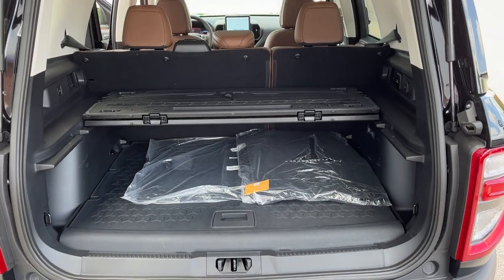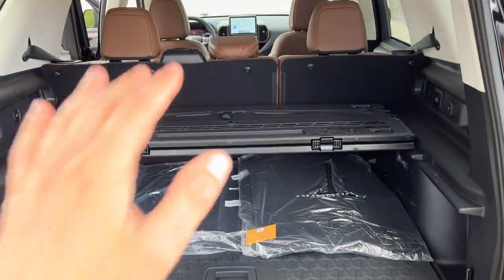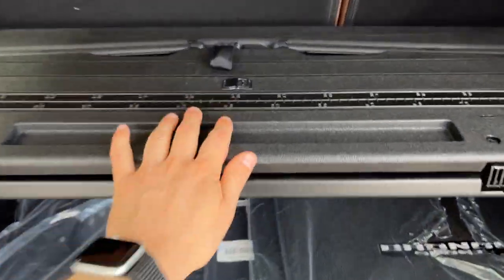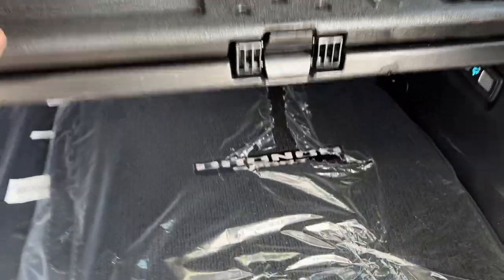In the back you get plenty of storage, and those seats do fold down — be sure to check out the photos to see that. This one has the cargo management system up top, so you can make a little shelf with it or remove it completely. You also have your Bronco Sport branded carpet mats and second-row rubberized seat backs.